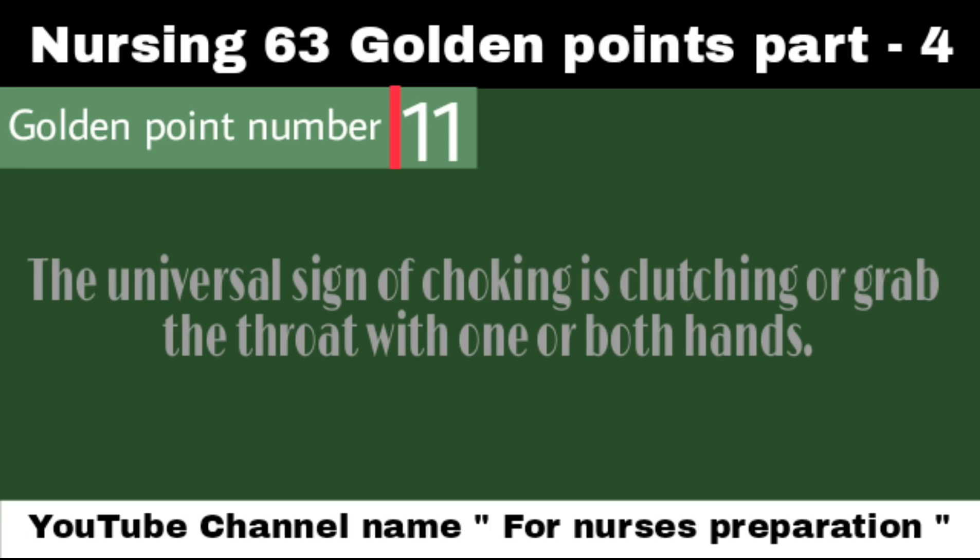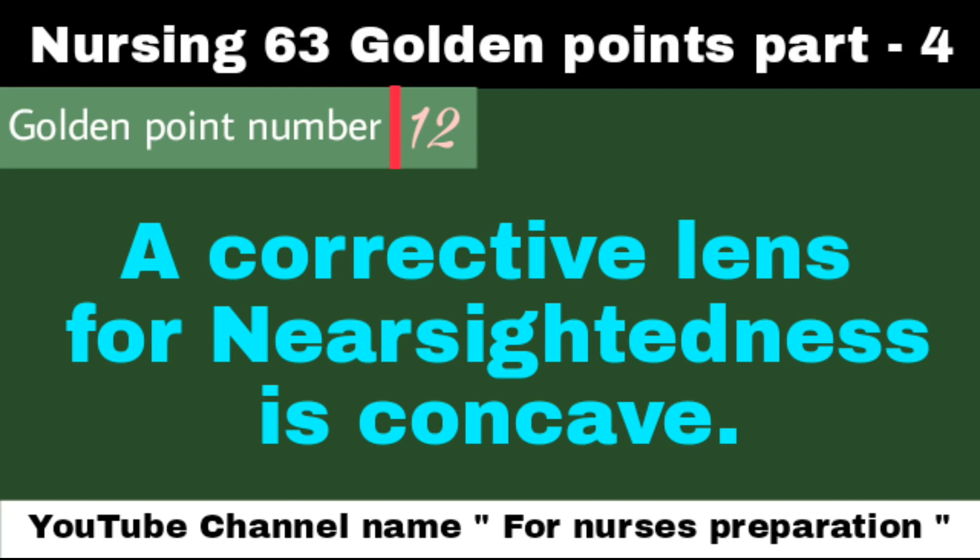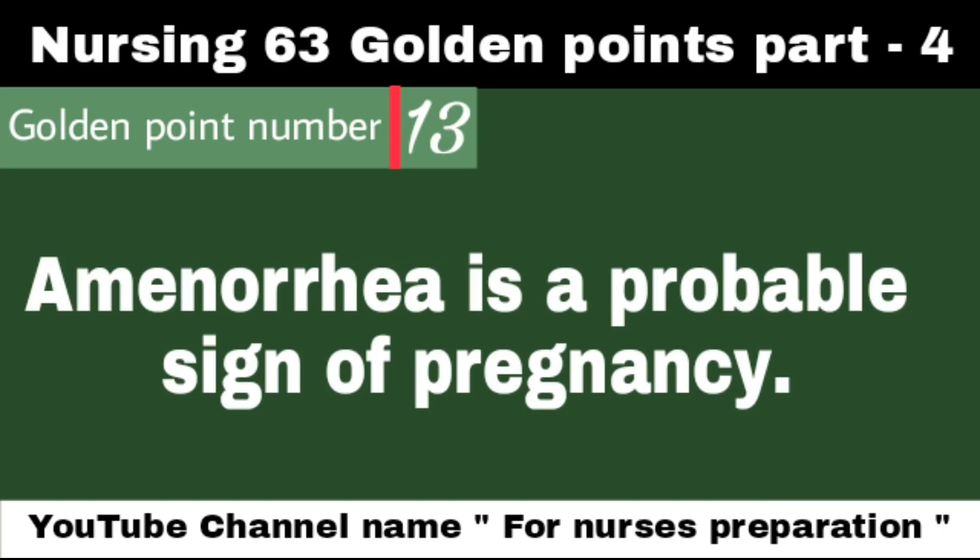The universal sign of choking is clutching or grabbing the throat with one or both hands. A corrective lens for nearsightedness is concave. Amenorrhea is a probable sign of pregnancy.